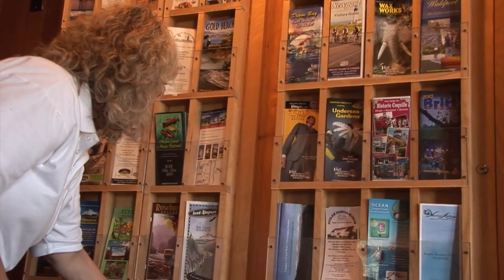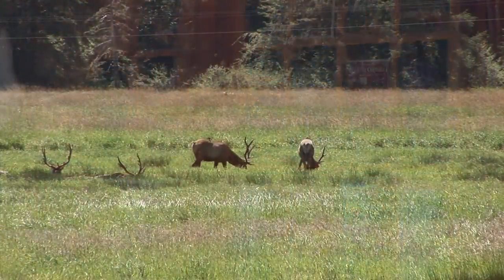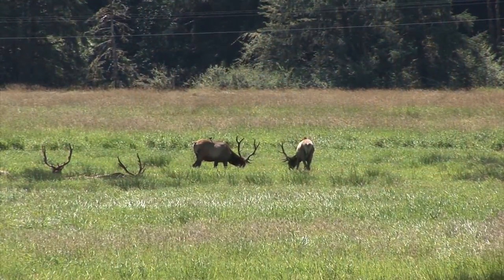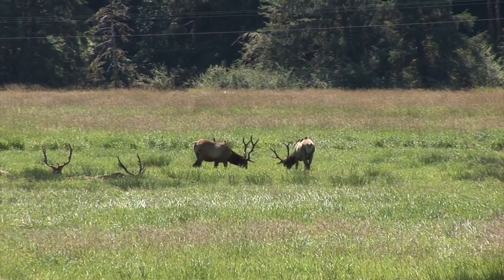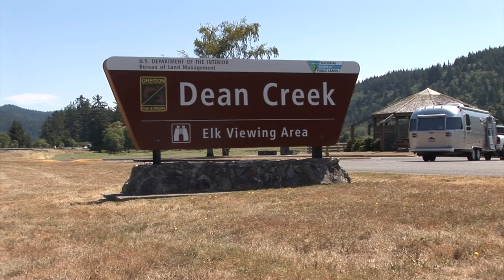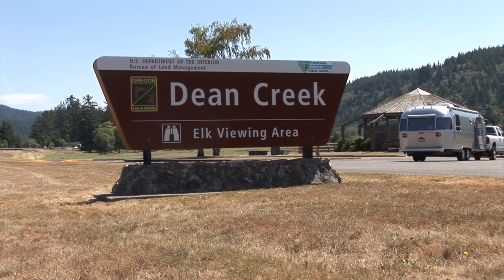A few miles to the east of Reedsport on Highway 38, you'll marvel at the size and majesty of the inhabitants here. It's the Dean Creek Elk Viewing Area, managed by the Coos Bay District of the Bureau of Land Management.